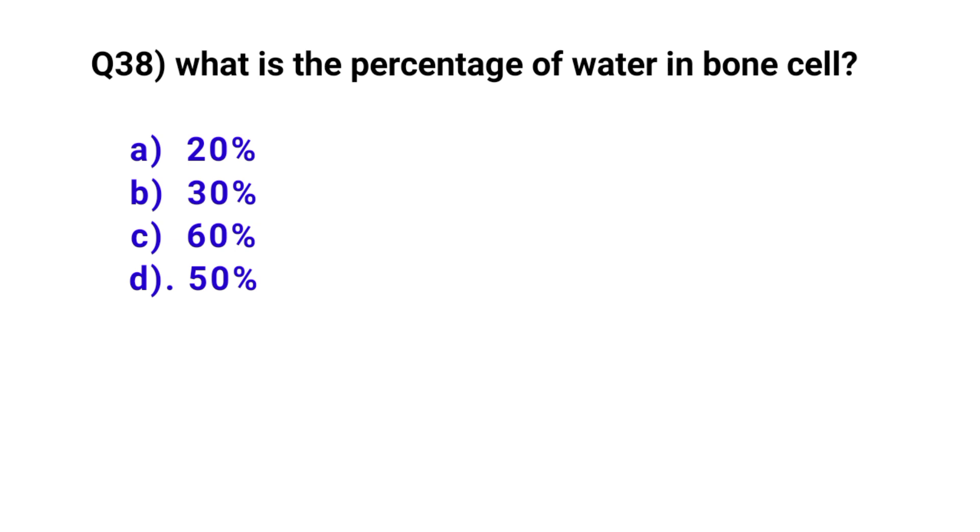Question number 38. What is the percentage of water in bone cells? The correct option is A: 20%.